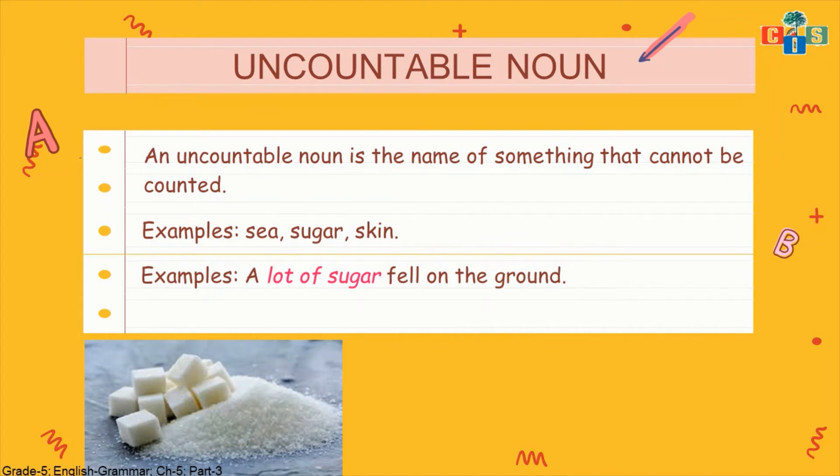Let's see one example in a sentence: 'A lot of sugar fell on the ground.' How much sugar? We don't know because we cannot count it. We say 'a lot of sugar' — bohot sara — but we cannot count 1 sugar, 2 sugar, 3 sugar like that. Yes, we can measure it: 1 kg, 2 kg, 500 gram — we can measure it. But counting and measurement are two different things. Here we are talking about counting, so sugar we cannot count.